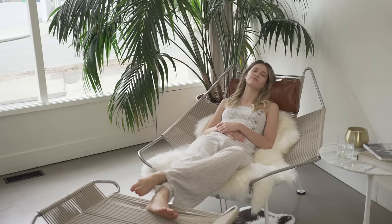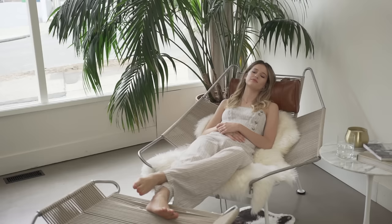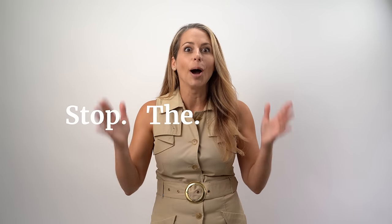Up until now you had to spend hours at the furniture store looking through whatever happened to be on display, all while being followed around by a salesman trying to convince you that their marked-up low-quality furniture is exactly what you need. No. Stop the madness.